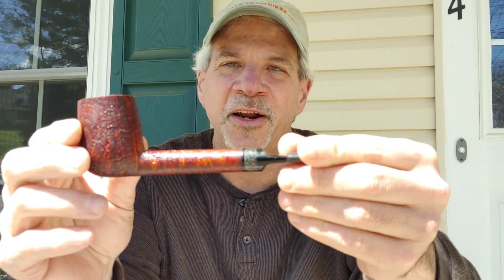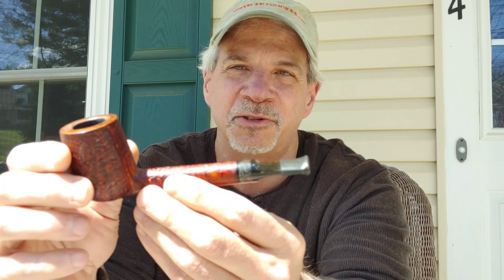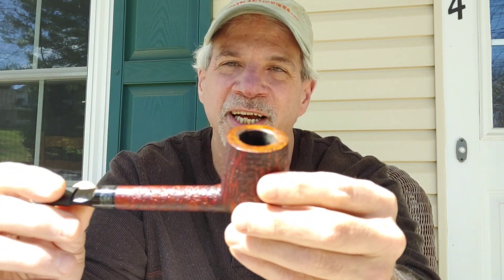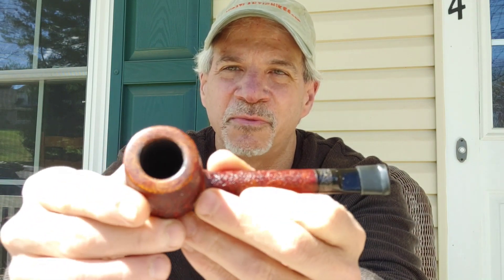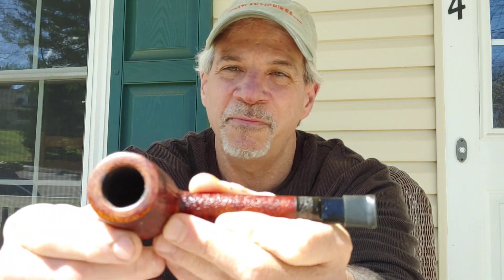So, this is my Jason Mouton Lovat type. He did an incredibly unbelievable job with this. It's an incredible smoker. It has a fossilized whale spine in the band, and it's a slightly bigger Lovat — about 47 grams or so. He did a sandblast for the rustication. There's a really nice bird's eye on the rim, and it just smokes unbelievably.